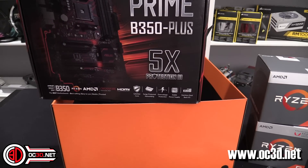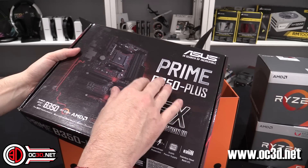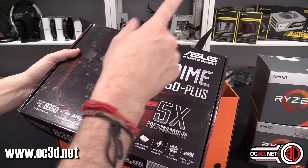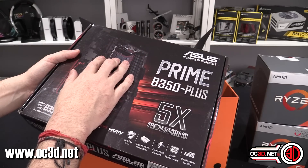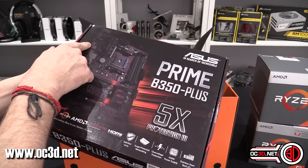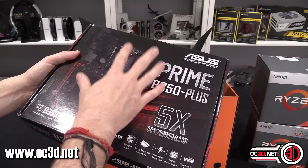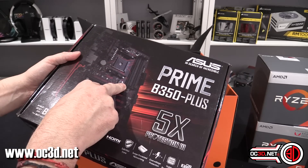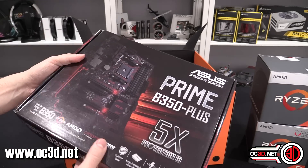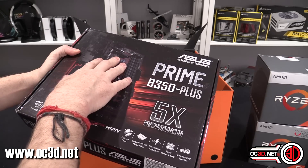The board we have is the Prime B350 Plus from Asus. They're sending out the B350 ones because the chipset is slightly better suited to the price point. But because the AM4 socket is all the same, if you wanted to use an APU you could use an X370 board. You can get the X370 Prime from Asus and it has onboard video connections on the back. If you go up to a higher end board that doesn't have onboard video, you'll just need to buy a dedicated graphics card.